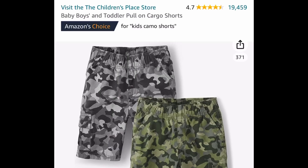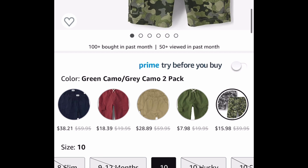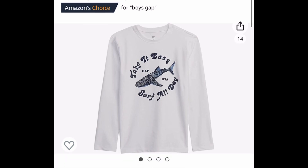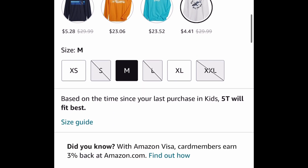Next one here is by the Children's Place. These are boys' cargo shorts — amazing reviews — and this one is price dropped down to $15.98 for two of them. Here we have the boys' long sleeve rash guard by Gap, and this one is currently price dropped. There's a blue one too, so you can get it for as low as $4.41, or that blue one for $5.28.